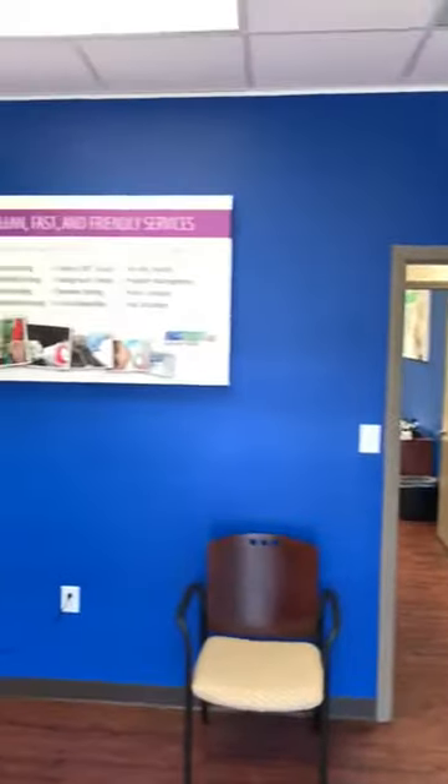Hi boys and girls, my name is Wendy Lewis and I'm going to share with you what I do for a living at this time. I am the clinic director here at Fastest Labs in Greensboro, and I'm going to let my photographer show you some of our signs in the lobby.